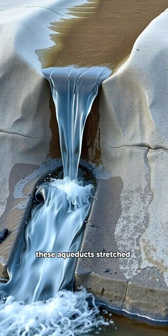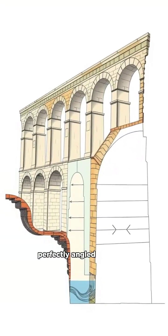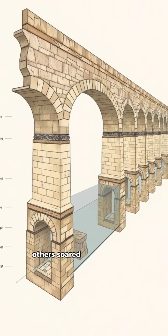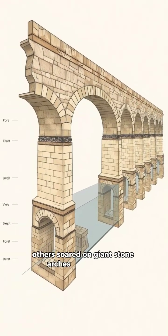These aqueducts stretched for kilometers, perfectly angled so water flowed smoothly downhill. Some ran underground, others soared on giant stone arches across valleys.